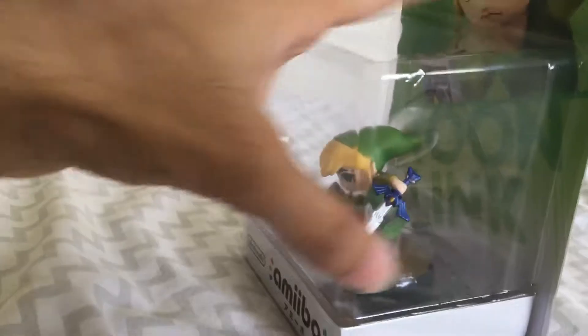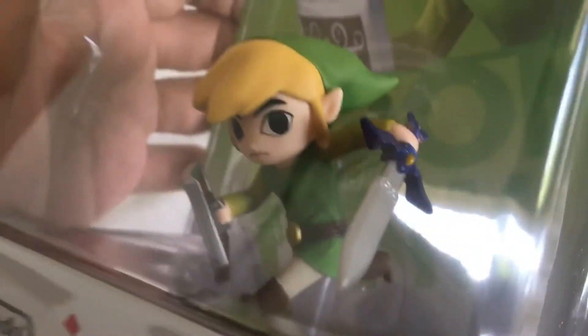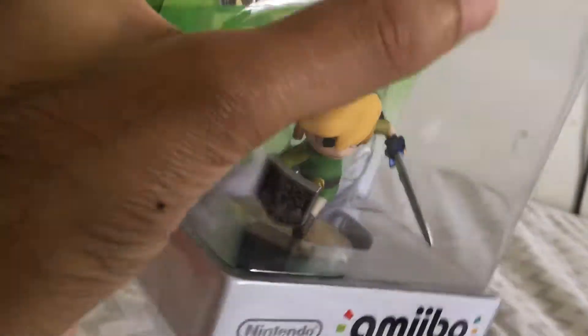Alright, so I'm gonna go open this. I don't think there's any damages to it, but yeah. Alright, so I'm opening this now.